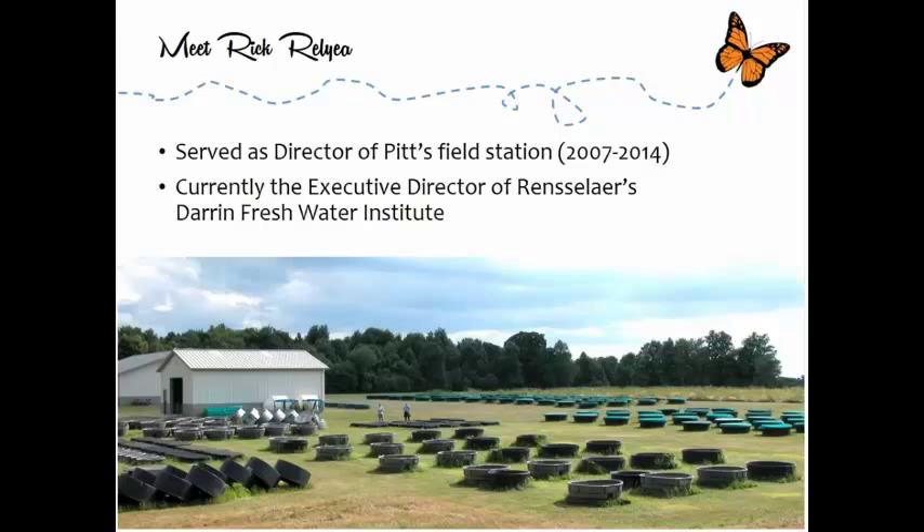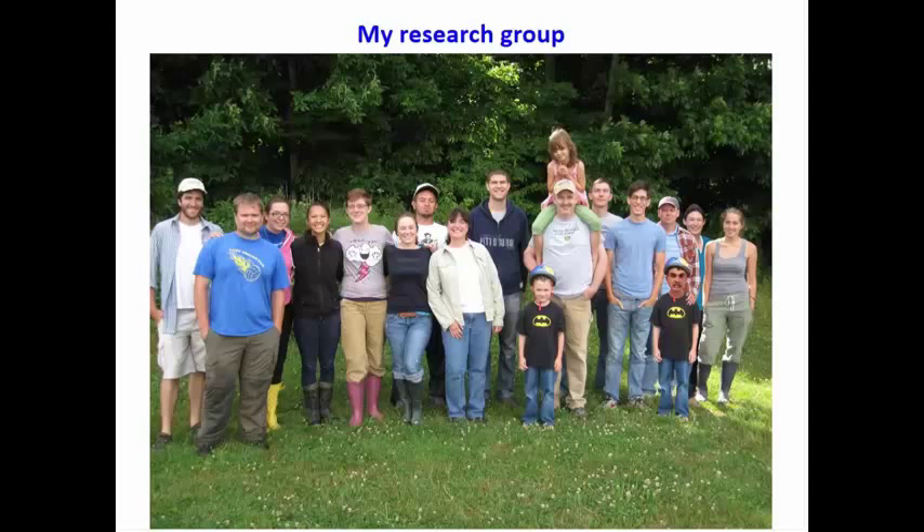While at the University of Pittsburgh for 15 years, I served as director of their field station where we did lots of outreach with students and teachers from local high schools. I currently serve as executive director of RPI's Darren Freshwater Institute, a campus-wide effort to understand fresh water and the environment. This picture shows my research group — there are two high school teachers in it. We've done a lot of work bringing high school teachers into our lab in the summer for eight or ten weeks doing frontier research in aquatic questions and pesticides, and every one of these teachers has published papers with us.